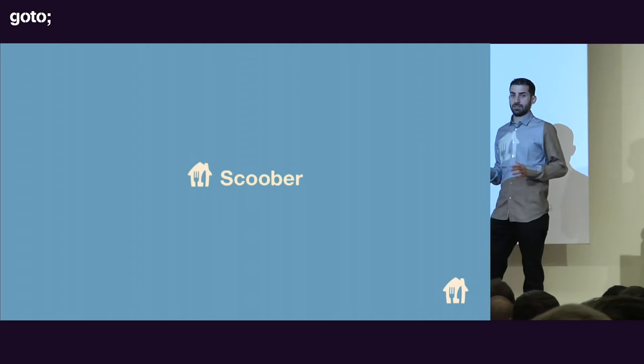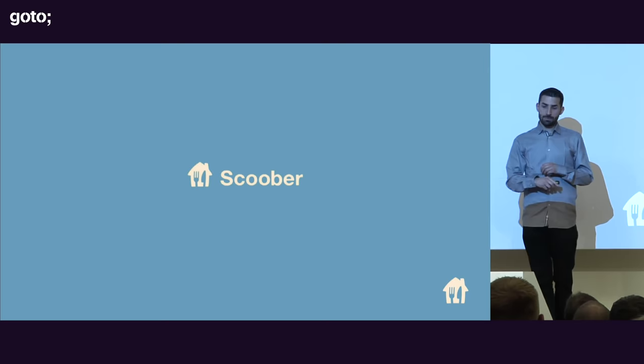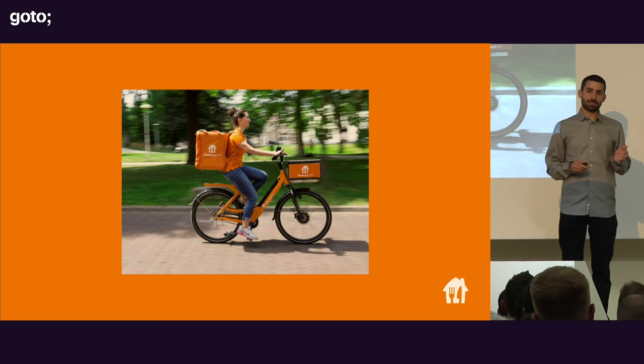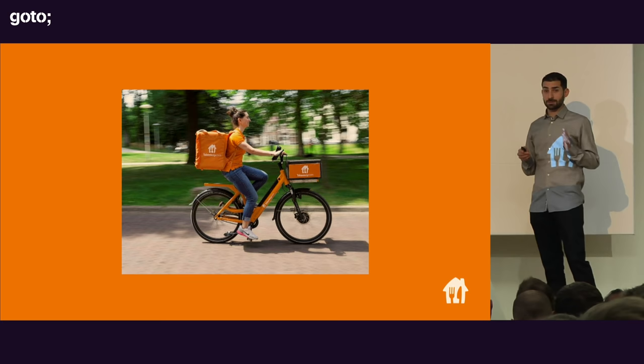I work in the logistics team, which is called Scoober. Scoober is a blend of two words — scooter and Uber — which in Dutch means waiter. Our job is to provide a delivery service for restaurants based on our employed drivers. When Scoober was first created, it was more of an experiment to enter a market that was new. A small team with a limited budget had to create the complete infrastructure from scratch.